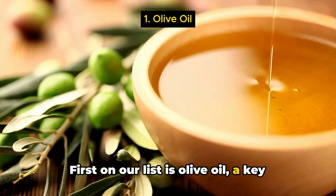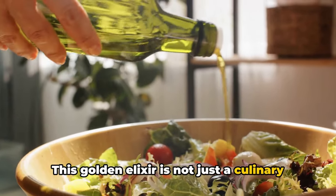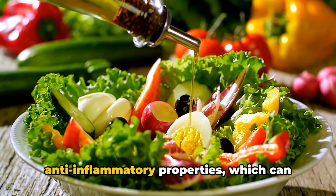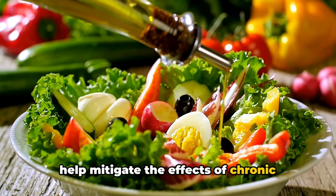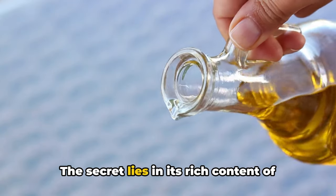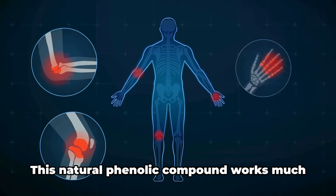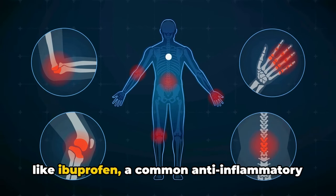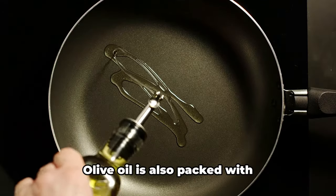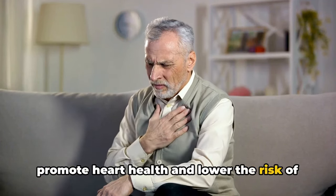First on our list is olive oil, a key component of the heart-healthy Mediterranean diet. This golden elixir is not just a culinary delight, but it also packs a powerful health punch. Olive oil is renowned for its anti-inflammatory properties, which can help mitigate the effects of chronic inflammation. The secret lies in its rich content of antioxidants, specifically a compound called oleocanthal. This natural phenolic compound works much like ibuprofen, a common anti-inflammatory drug, helping to dial down inflammation and pain. Olive oil is also packed with monounsaturated fats, which are known to promote heart health and lower the risk of heart disease.